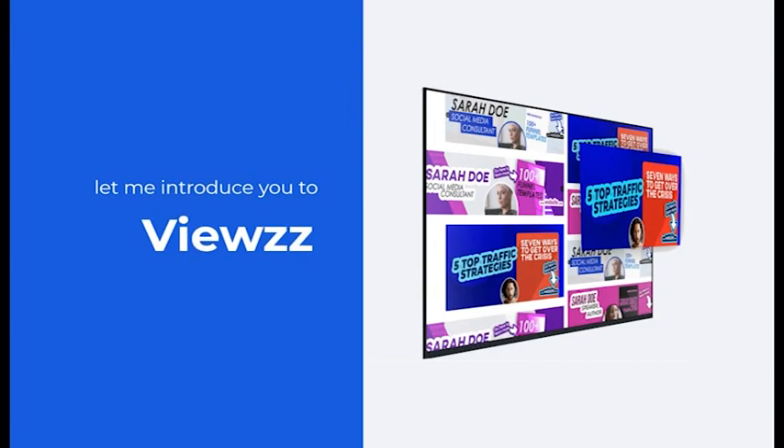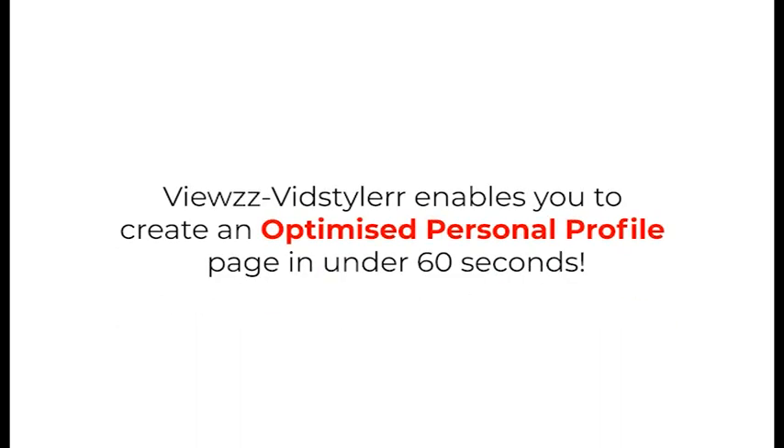When you get access to Views, all the optimized personal profile banners have already been created for you. Just enter in your details like an opt-in page to start building your list. In addition to picking up Views, you can also pick up my brand new book.